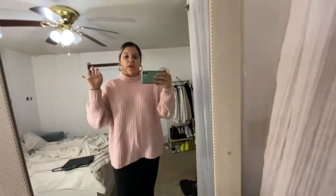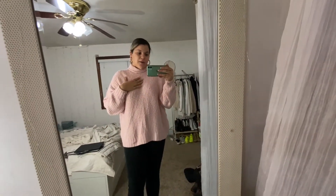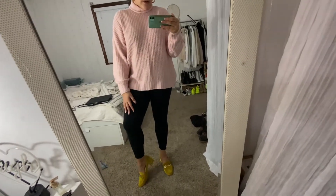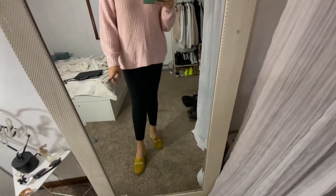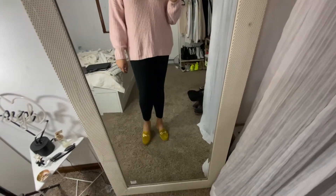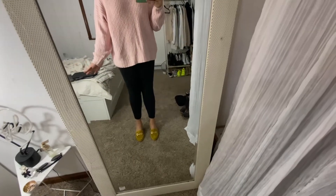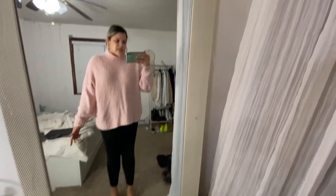My sweater is from American Eagle as well as my pants — they're black from American Eagle too. My shoes are from ASOS — just a pop of color. They don't really go together but it kind of works, and they're just very comfortable, so I just wanted to wear them today because I'm not feeling like putting anything together.